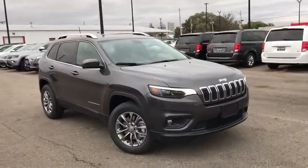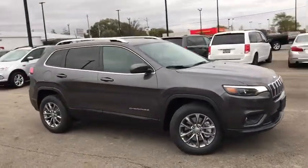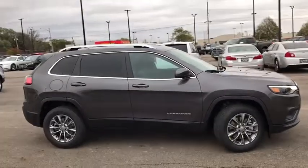Come test drive the 2020 Jeep Cherokee. The Jeep Cherokee offers superior off-road capability.